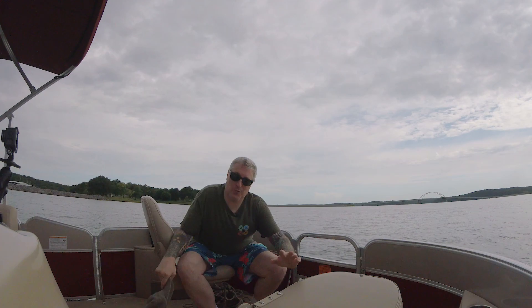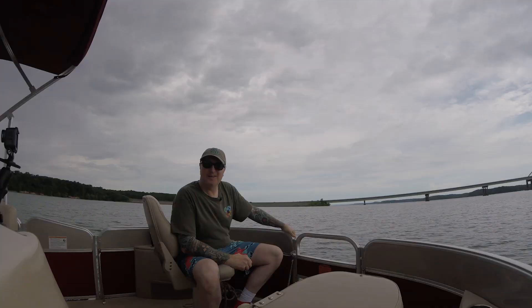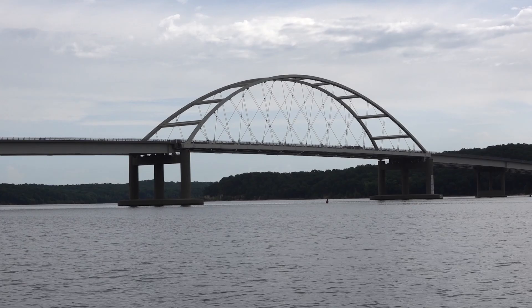I'll do it another time. I don't want to tell you what we were going to do, because then you won't watch this video. You'll be like, oh, I wanted to see what you were going to do, not what you did. So here we go. We're coming up on — what bridge is that? That's the bridge over Kentucky Lake, the old bridge over Kentucky Lake, and this is the one that the old one was replaced by.